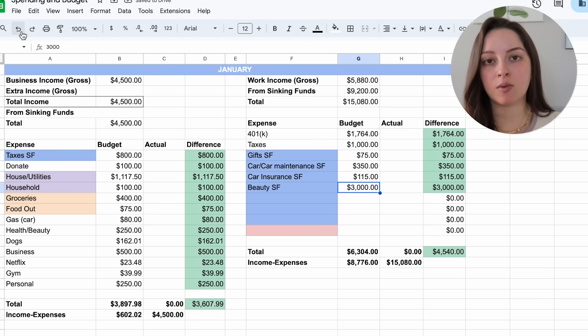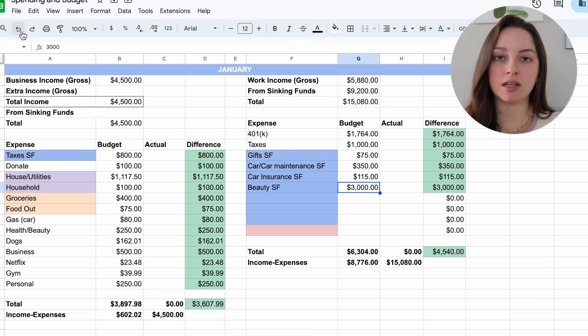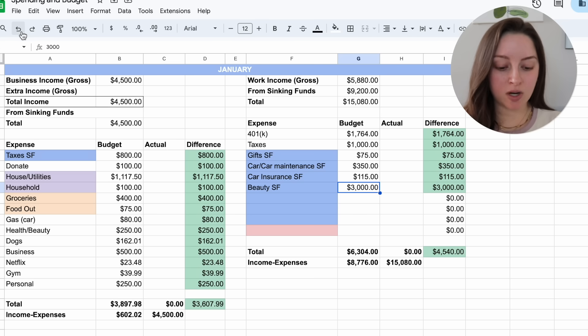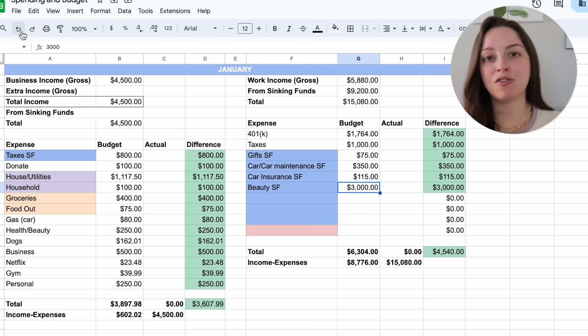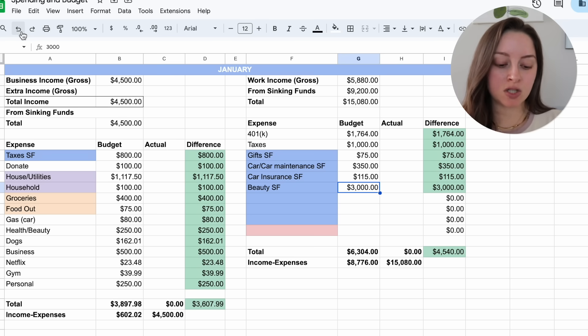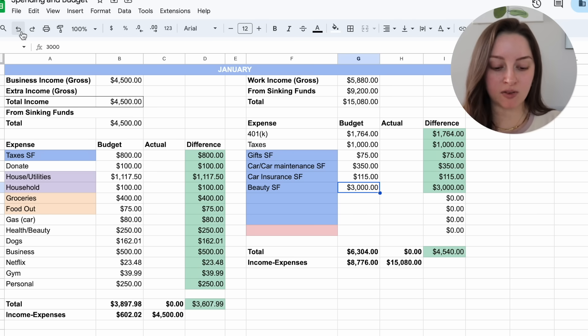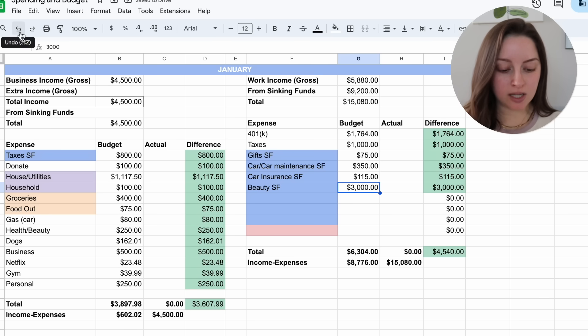My beauty sinking fund is getting $3,000. I know in my goals video I said I'd prioritize my emergency fund and travel first, but I decided I want to complete one sinking fund fully — and this is where my sabbatical sinking fund comes in. I saved about $2,200 in November and December for my sabbatical sinking fund, and I'm rolling that into my beauty sinking fund. Then I'll add $700 to $800 more to reach the full $3,000 and finish that fund off completely.